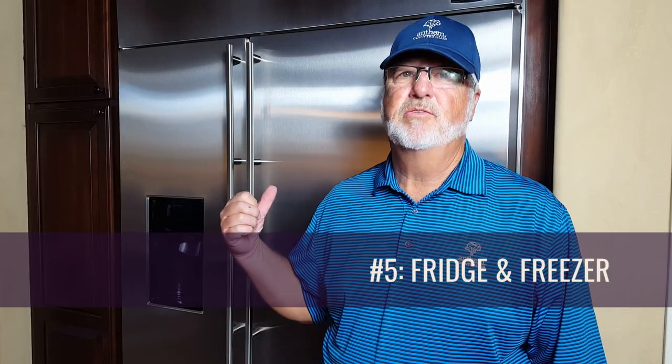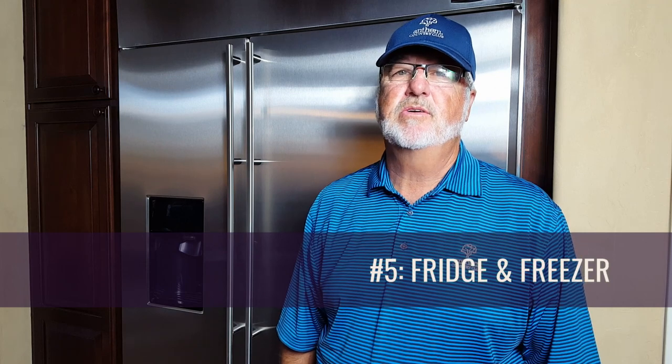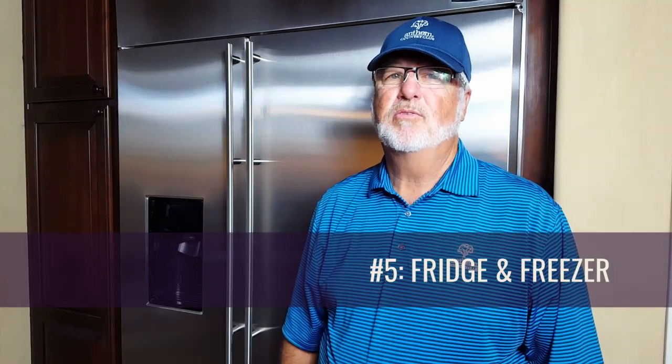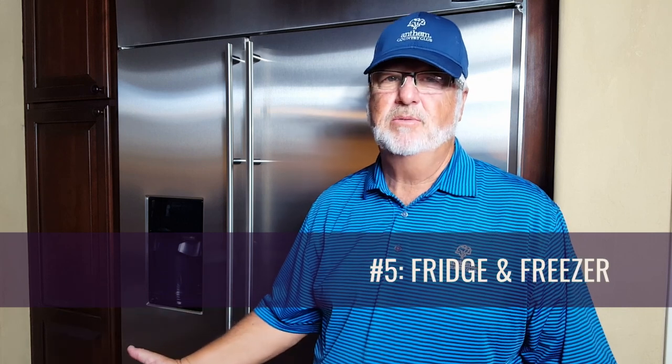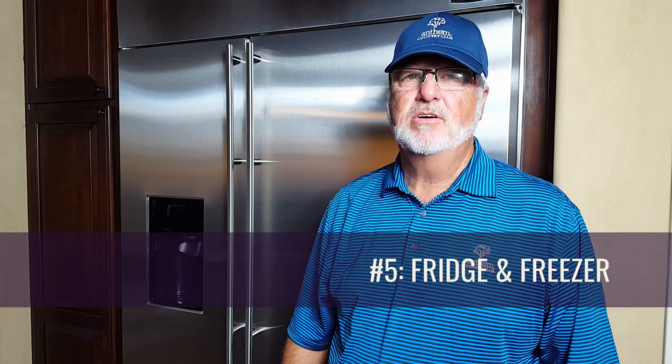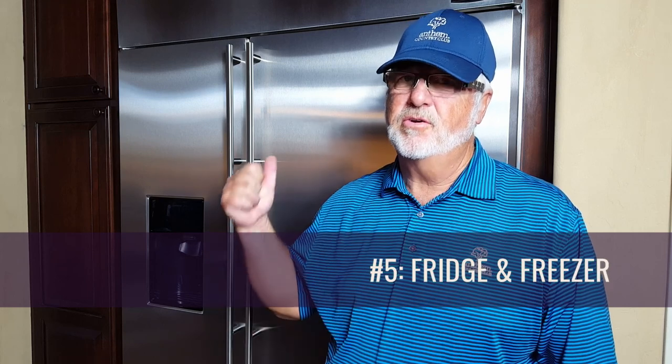Nobody wants to come back from vacation to find out that their car died while they were away. Let's head inside so you can show us what we need to do in there. Here in the kitchen, the fridge is very important. Remember to empty the fridge and freezer of any perishable food items. You don't want to return to a house that smells like someone died here. So dispose of those perishable or frozen foods by giving them to a neighbor, trashing them, or donating them to your local food bank. The fridge is great for storing batteries, canned goods, candles, and non-perishable items. But also remember to turn off that ice maker. And don't forget to empty your trash before going on vacation, especially if you just put all those perishable food items in there.